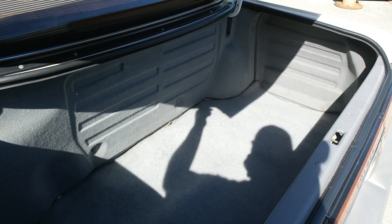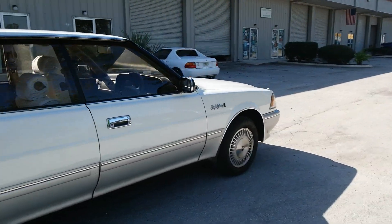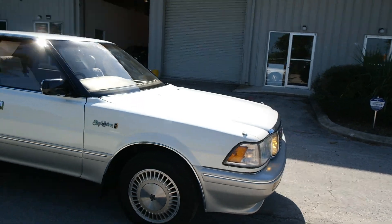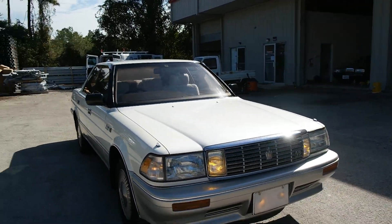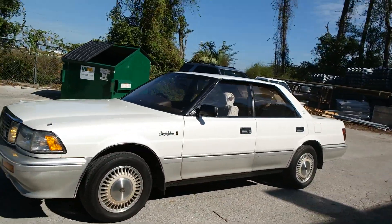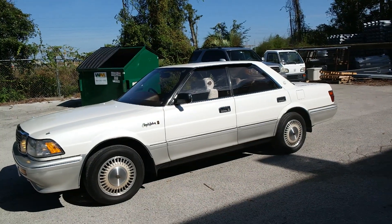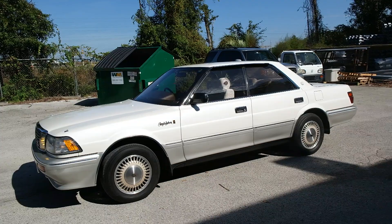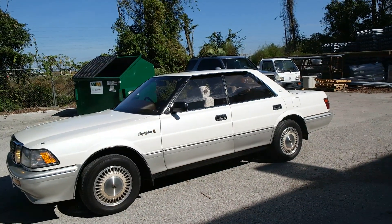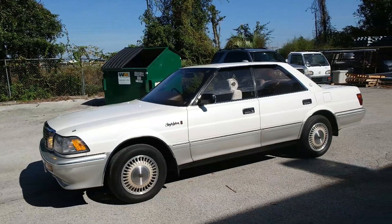There's the trunk — I literally have one more minute on this video. Big trunk, definitely fit a couple of golf bags in there. So there she is — a 1989 Toyota Crown Royal Saloon. Everything works and is completely road ready. Or if you just want it to sit somewhere, it would make a nice collection piece for any Crown enthusiast or collector — this is certainly a prime example of a UZS131. No other Crown on this trim beats this car right here.